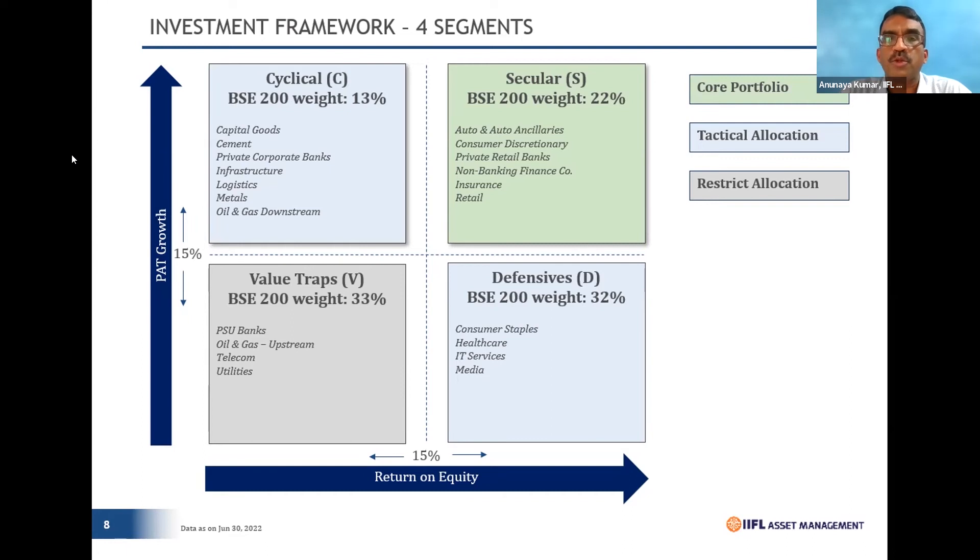But Phoenix is an exception to this framework. In Phoenix, other than our normal phenomenon of being overweight Seculars and underweight Value Traps, we have taken exactly the opposite call — we are overweight on Value Traps and underweight on Seculars. When I say overweight on Value Traps, not all companies need to be PSUs or utilities. A stock like Alembic Pharma, by virtue of the cycle it has been through, has seen a massive compression in PAT, resulting in ROE compression, making it a natural stock to look at.